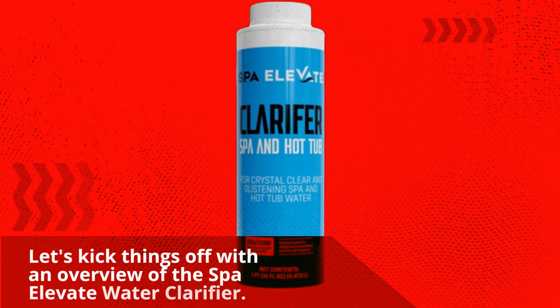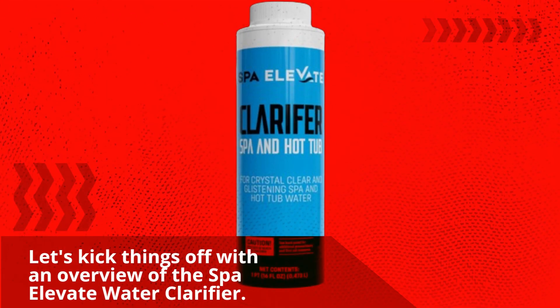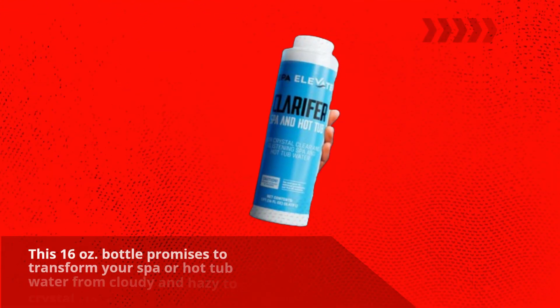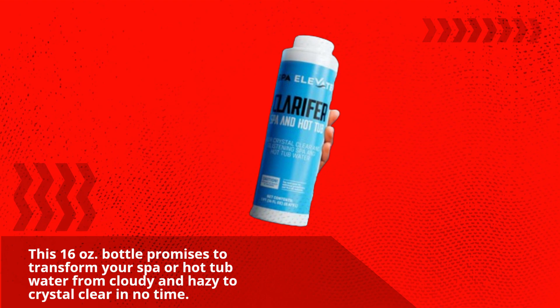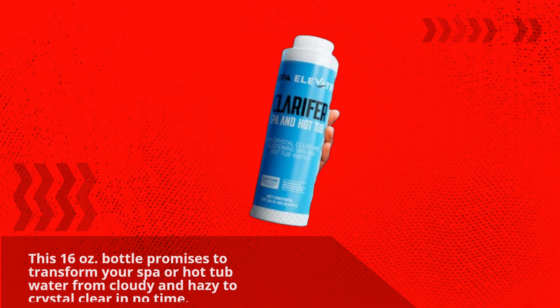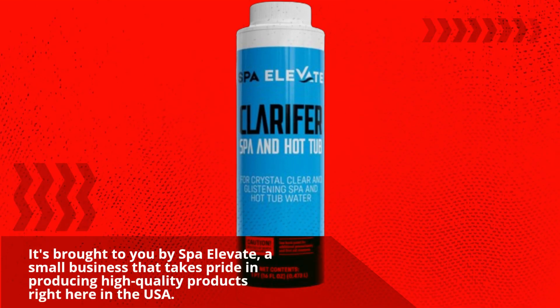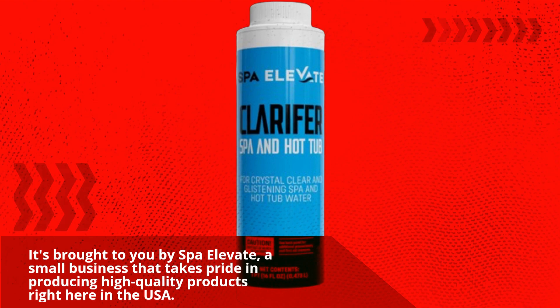Let's kick things off with an overview of the Spa Elevate Water Clarifier. This 16-ounce bottle promises to transform your spa or hot tub water from cloudy and hazy to crystal clear in no time. It's brought to you by Spa Elevate, a small business that takes pride in producing high-quality products right here in the USA.